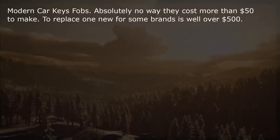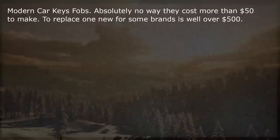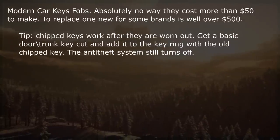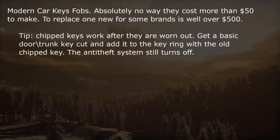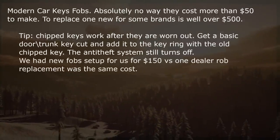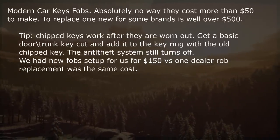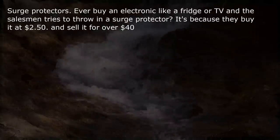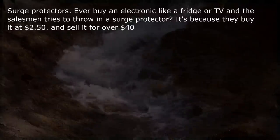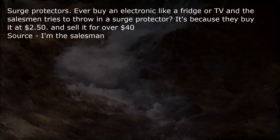Modern car key fobs — absolutely no way they cost more than $50 to make, but to replace one new for some brands is well over $500. Tip: chipped keys work after they are worn out. Get a basic door/trunk key cut and add it to the key ring with the old chipped key — the anti-theft system still turns off. We had new fobs set up for $150 versus one dealer replacement that was the same cost. Surge protectors — electronics salespeople buy them at $2.50 and sell them for over $40. Source: I'm the salesman.